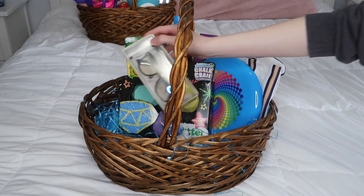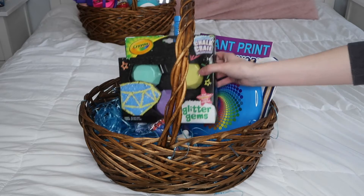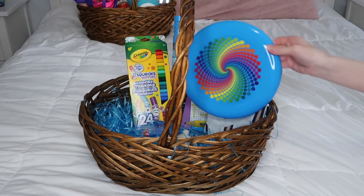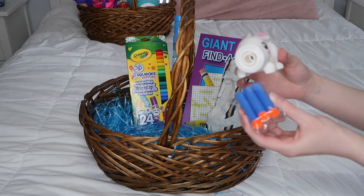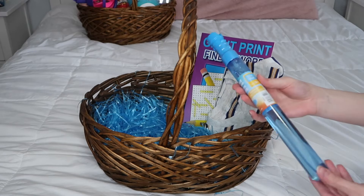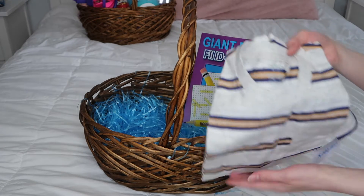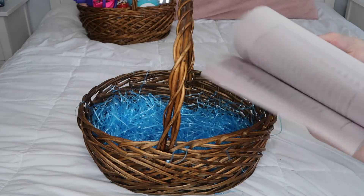Some Kit Kats, a pair of blue light glasses, some chalk, a Frisbee, this little bunny that shoots Nerf bullets, some markers, a bubble wand, a matching shirt to match Leo, and last, a word search book.